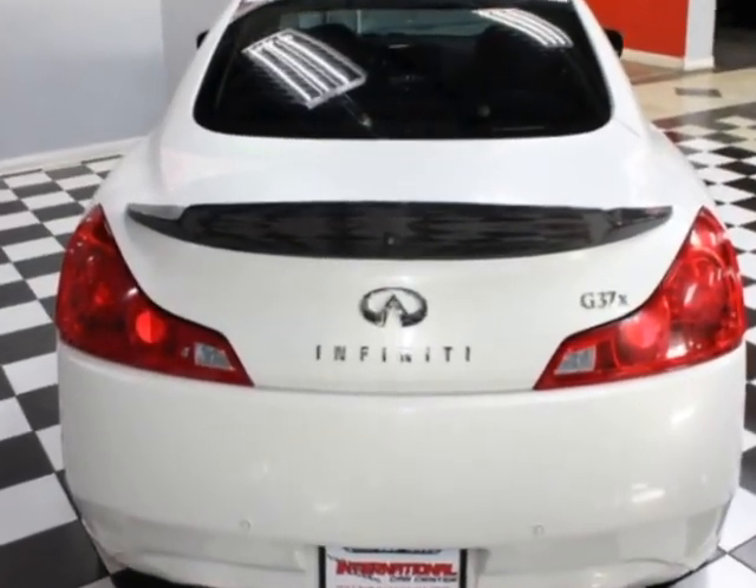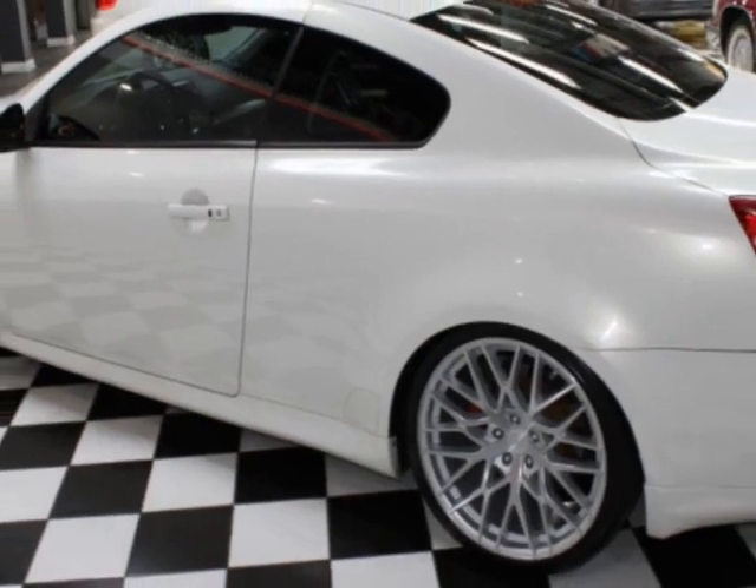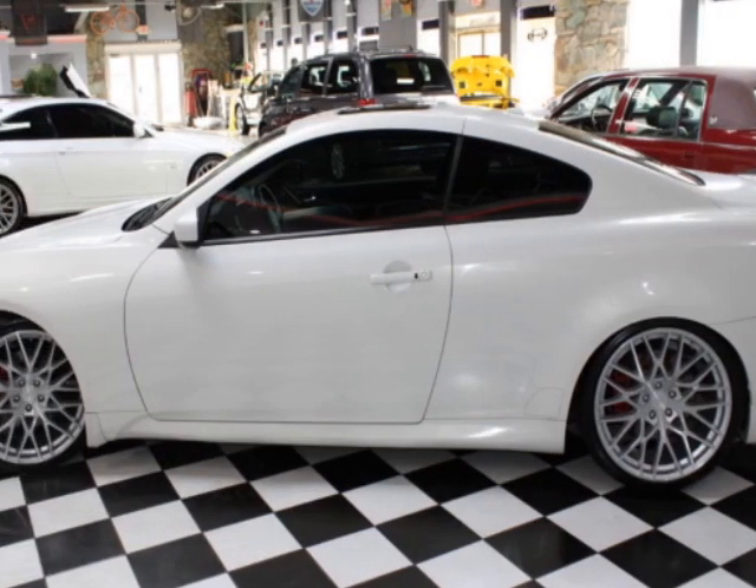This G37 Coupe boasts a 3.7 liter engine and has a 7-speed automatic transmission. Additional options for this vehicle include power driver's seat, auxiliary audio input, sunroof, and driver airbag.